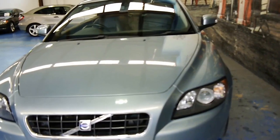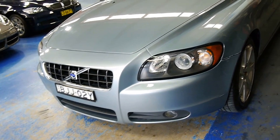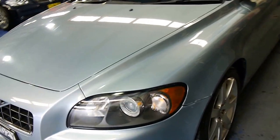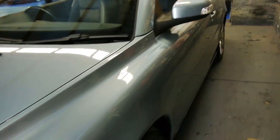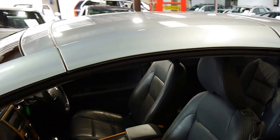Today we've got this gorgeous pale blue Volvo C70 convertible. It's not the T5, so you're not going to have any problems with insurance, running costs, or petrol bills. It is the three-stage hardtop.